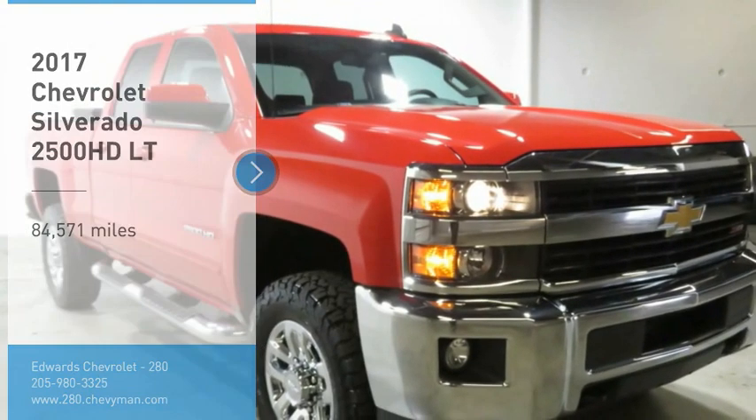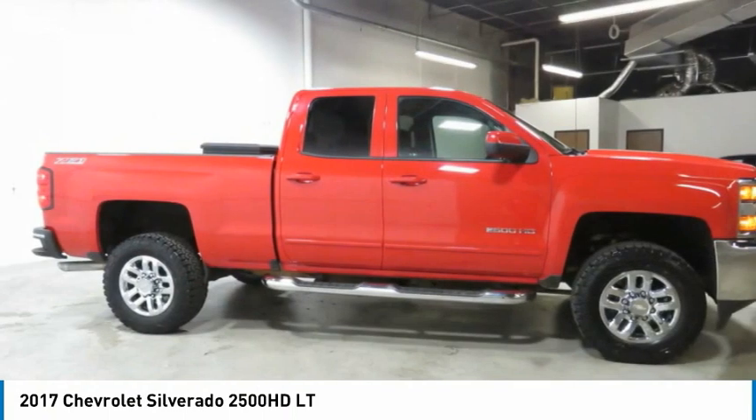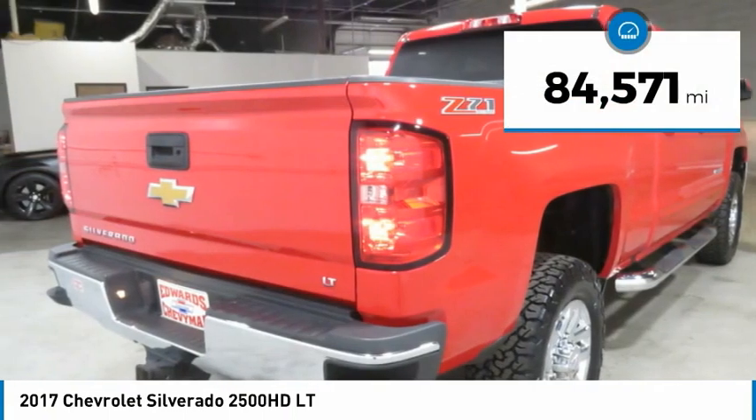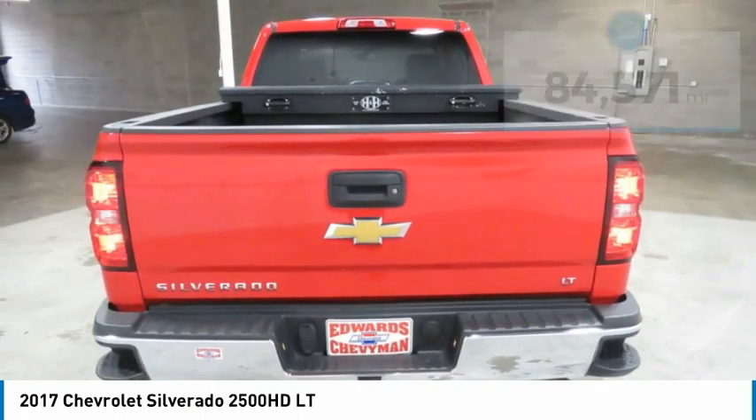Take a ride in the 2017 Silverado 2500 HD. This pickup truck pulls unlike any other. This vehicle has less than 85,000 miles. Here are some of this vehicle's great options.